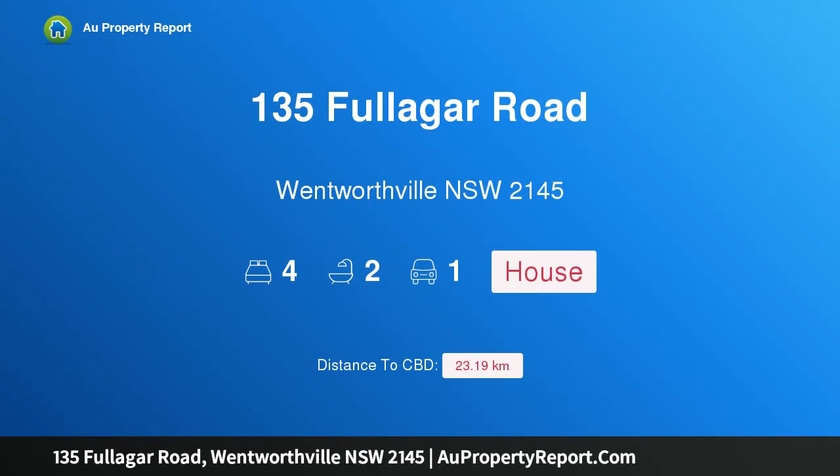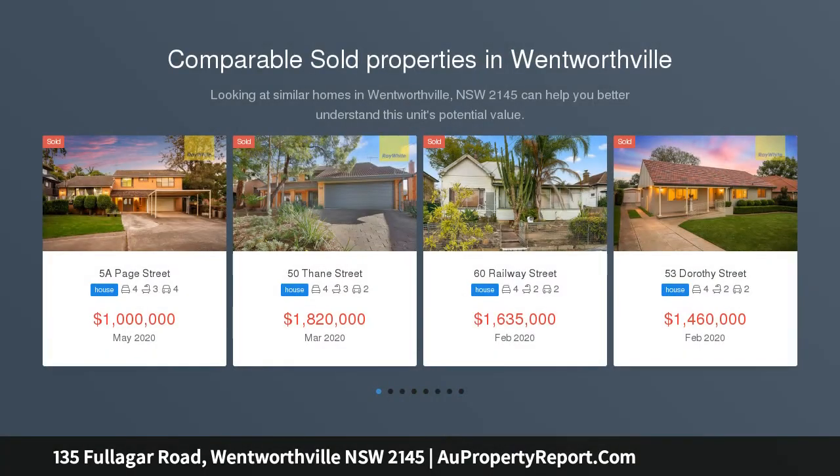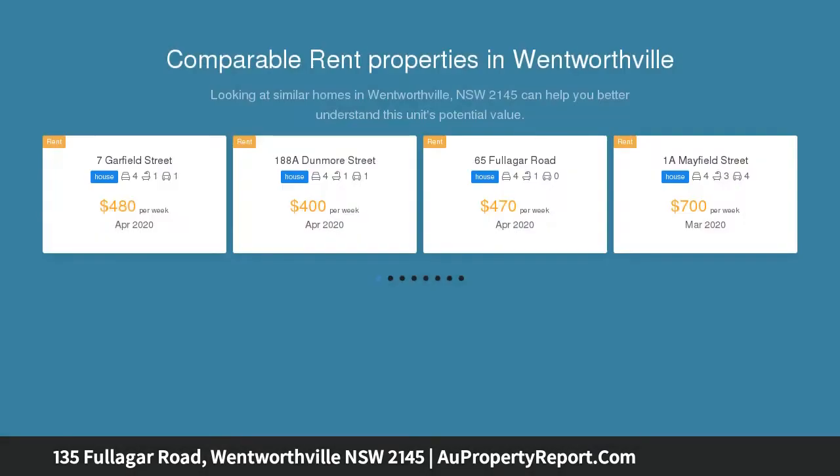Hi, I am glad to introduce property 135 Fullagar Road, Wentworthville, New South Wales 2145. A low-maintenance block offering position and potential, this centrally positioned four-bedroom home offers solid foundations for a simple modern makeover with plenty of space to extend, subject to council approval.